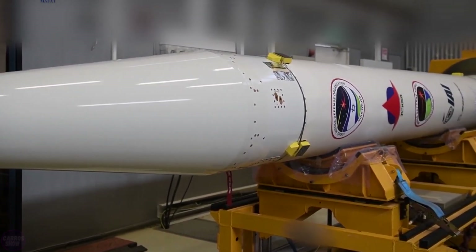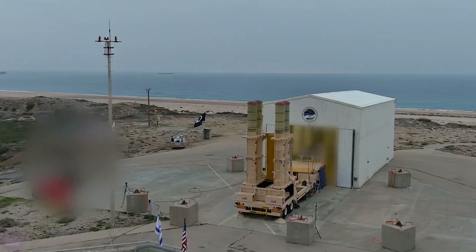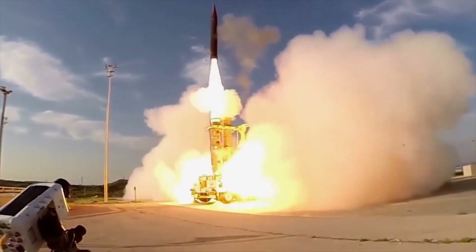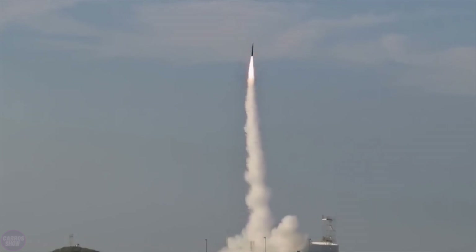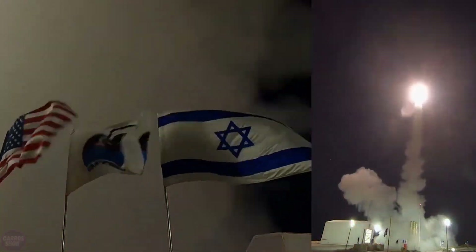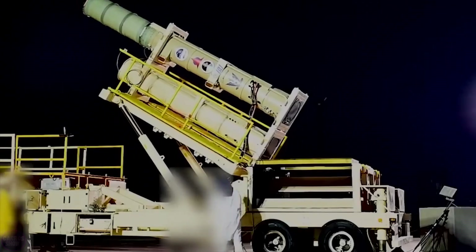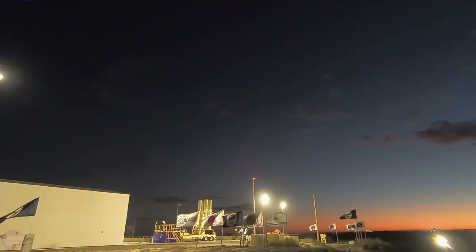Arrow 3 is an exo-atmospheric missile defense system jointly developed and produced by Israel and the United States to counter long-range threats. The Arrow 3 intercept system was collaboratively developed by Israel Aerospace Industries and Boeing, and is part of the Israeli Arrow weapon system. Arrow 3 serves as a key component of Israel's multi-layered missile defense system, which also includes Arrow 2, David's Sling, and Iron Dome. It was integrated into the Israeli Air Force in 2017.